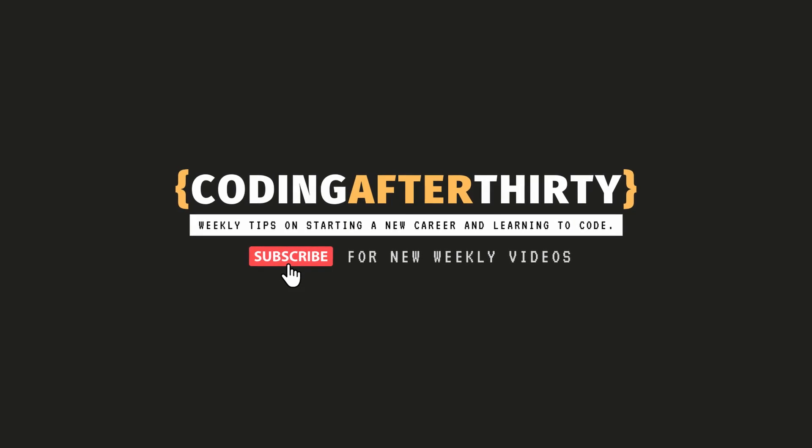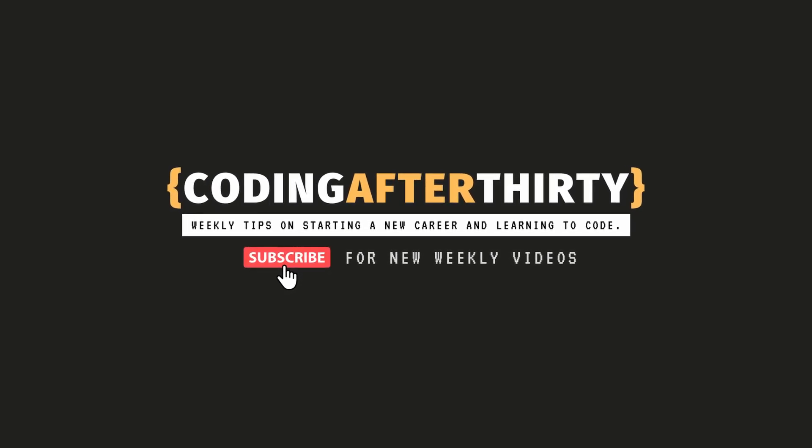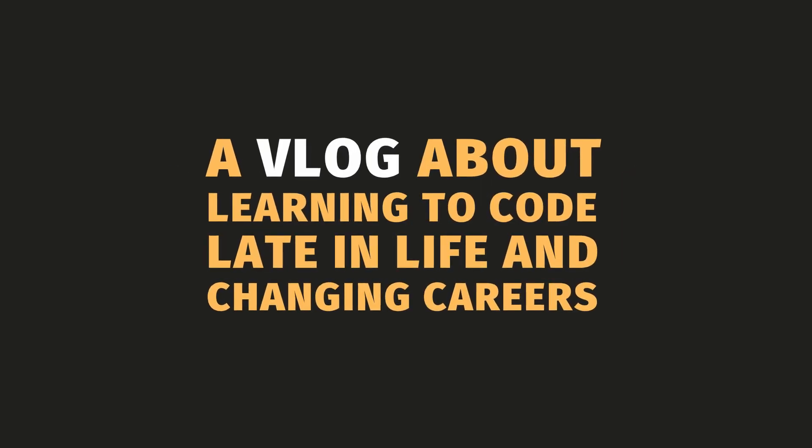Hey guys, welcome to Coding After 30. In this video, I want to talk about five things you should do when you're learning to code to allow you to host some of your projects and try things out. I was talking to Deon, one of the guys that follows me on YouTube, and we had a great conversation about what some of the bare minimum things you should set up right from the get-go, especially if you're looking to learn web development. Here are the five things that I did for myself, and I think you should too.